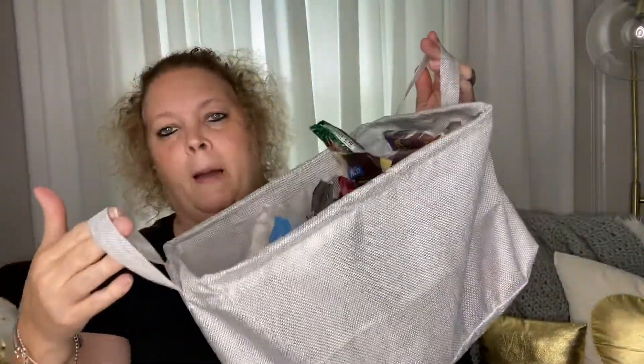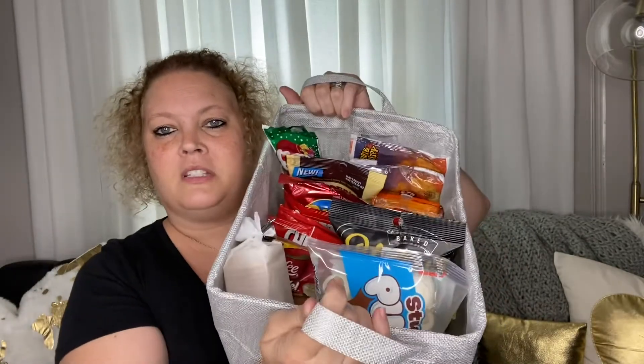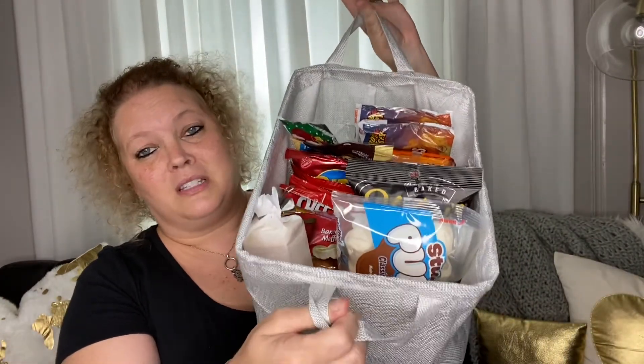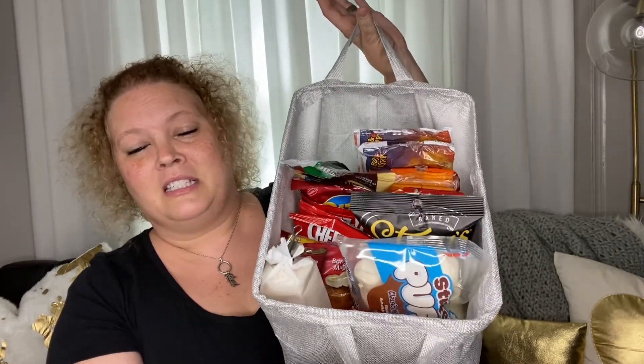I took one of these Dollar Tree collapsible bins and used it for snacks — it's just a good place to hold all the snacks so that if my granddaughter comes or somebody comes over and we're feeling a little snacky, we've got a whole bin full of snacks. Anyway guys, that's it — that's my haul. I hope you are having a blessed day. Thank you to everyone taking time out of their day to watch my videos and support me here on YouTube. Thank you for subscribing to my channel — y'all have an amazing day. See you in my next video, bye guys!